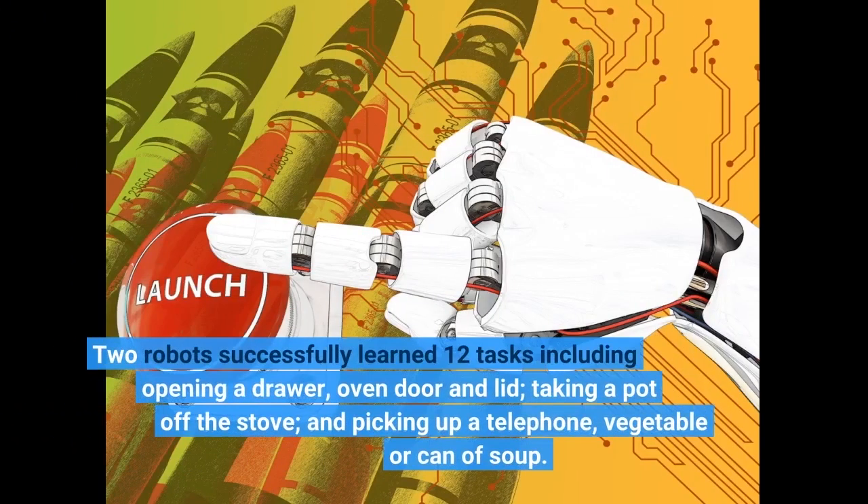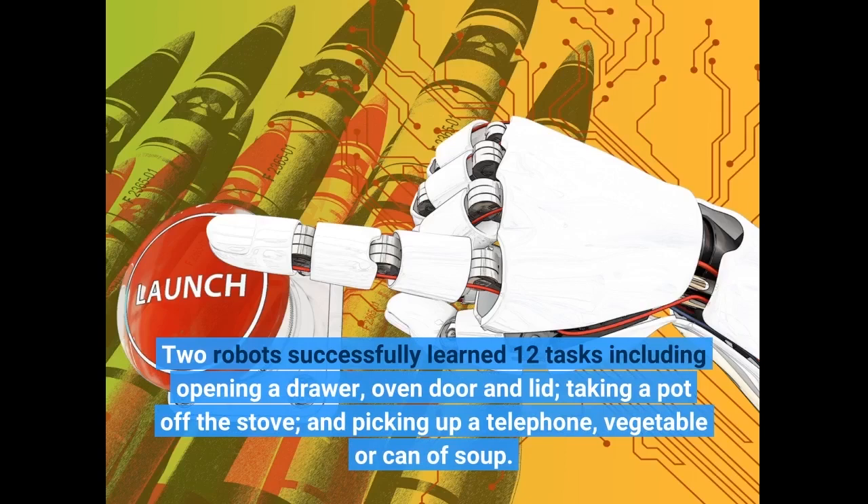Two robots successfully learned 12 tasks including opening a drawer, oven door and lid, taking a pot off the stove, and picking up a telephone, vegetable, or can of soup.